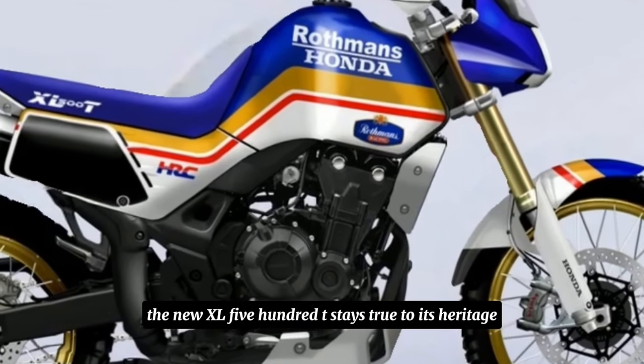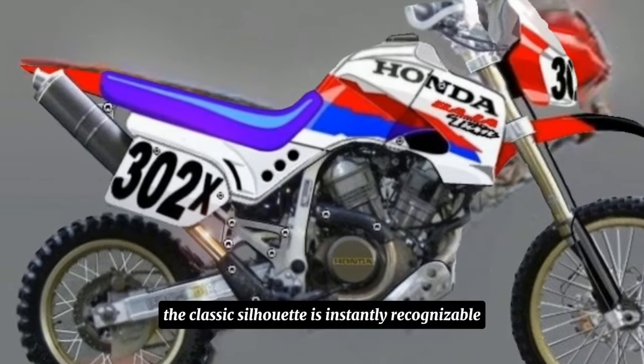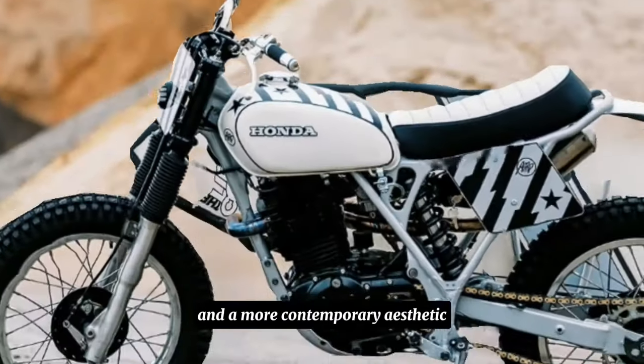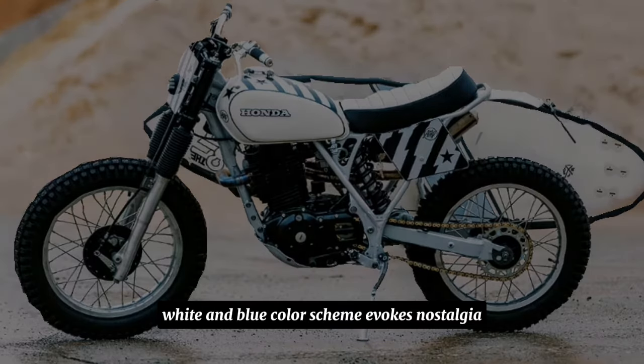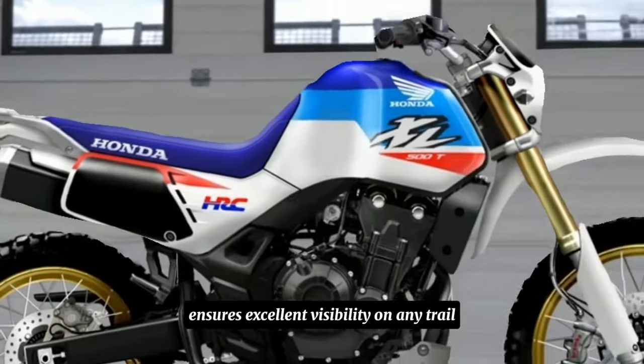The new XL500T stays true to its heritage while embracing modern advancements. The classic silhouette is instantly recognisable, but with sharper lines and a more contemporary aesthetic. The signature red, white, and blue colour scheme evokes nostalgia, while the modern LED headlight ensures excellent visibility on any trail.